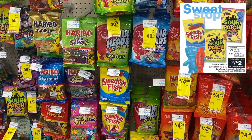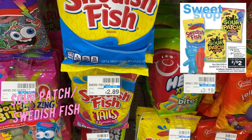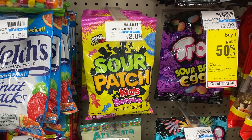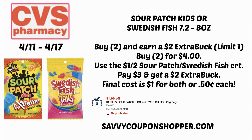There was a stop-and-hold CRT for this candy deal. It's on Swedish Fish or Sour Patch Kids — both have several varieties at my store, including watermelon and berries. They're two for $4. When you grab two, you earn a $2 ExtraBuck. You can mix and match. Use the $1 off two Sour Patch/Swedish Fish CRT to bring them to $3 for both, then get that $2 ExtraBuck — making them a dollar for both bags, or only 50 cents each.